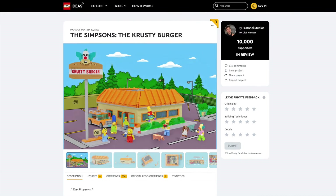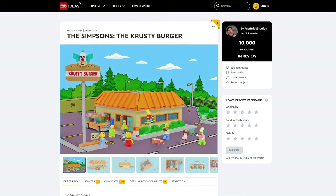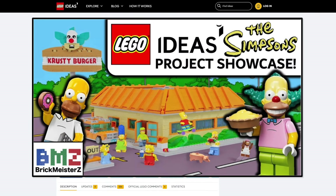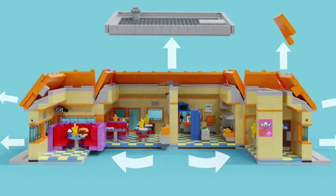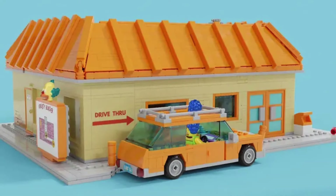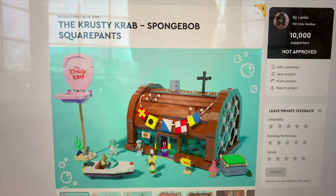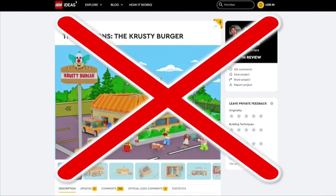Next is the Krusty Burger from The Simpsons. It's actually its second time reaching 10,000 supporters after not being approved the first time, and I did make a project showcase video about this a few years ago. LEGO did make sets based on The Simpsons House and the Kwik-E-Mart a long time ago. I would like to see it become an official set, but LEGO never does Ideas sets to bring back old themes — same as with SpongeBob and the Krusty Krab. So with that knowledge, the Krusty Burger is actually not happening due to guideline violations. But it was a good build overall.